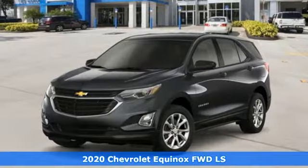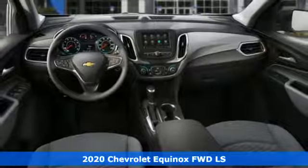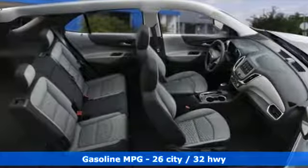It's a new 2020 Chevrolet Equinox. This Equinox is a talented multitasker with impressive fuel economy, thoughtful safety features, and powerful performance. You'll look forward to every drive with features like these.